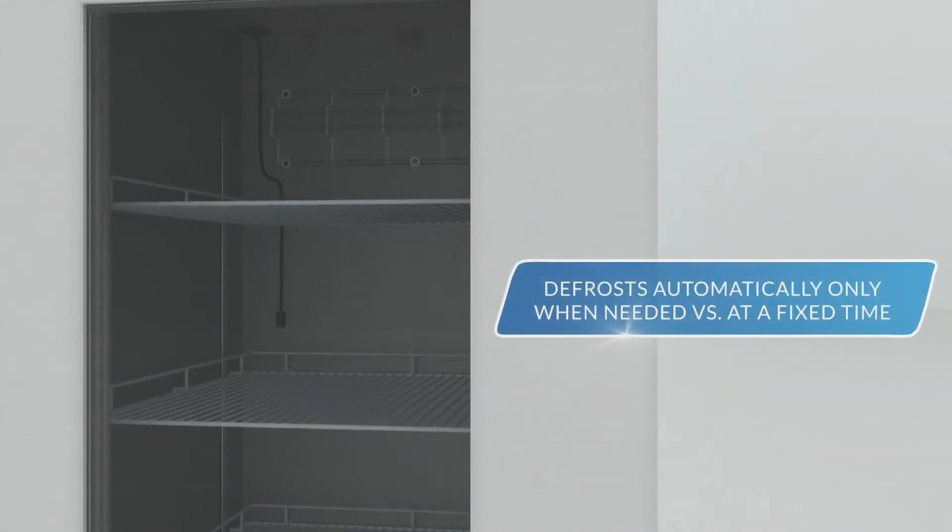And, unlike most other commercial refrigerators that defrost on a timed cycle, the Medical Pharmaceutical Refrigerator MPR722 defrosts automatically only when the temperature sensor determines that it is needed.